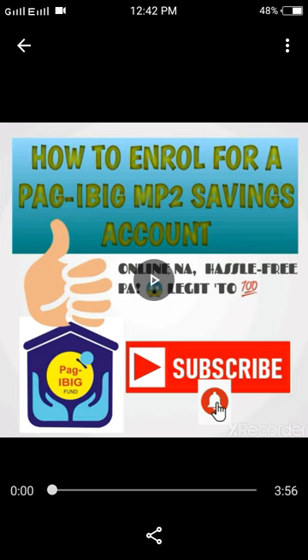Another thing I like is that it is a short-term to medium-term investment, and you can save as much as you want. You can save 500 this month, and if you have extra next month you can save 5,000, or 1,000 the month after. It depends on you — you can save as much as you want. That concludes my short overview about the Pag-ibig MP2 Savings Account.